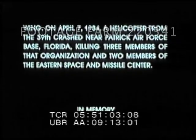The segment you've just seen featured the 39th Aerospace Rescue and Recovery Wing. On April 7th, 1984, a helicopter from the 39th crashed near Patrick Air Force Base, Florida, killing three members of that organization and two members of the Eastern Space and Missile Center.